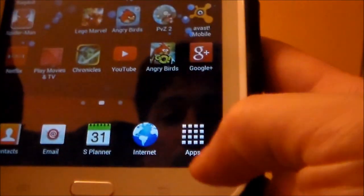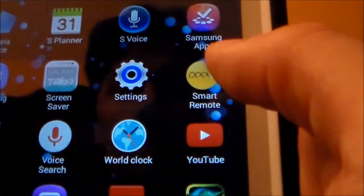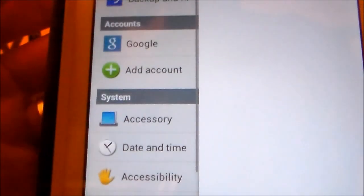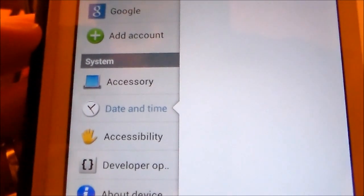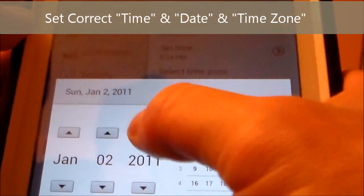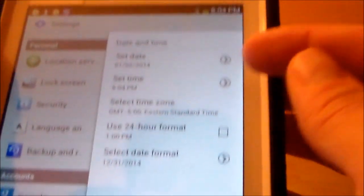Go into Apps, then go to Settings, and scroll down. Click on Date and Time, then click on today's date and make sure the time is correct as well.